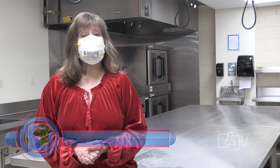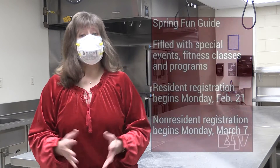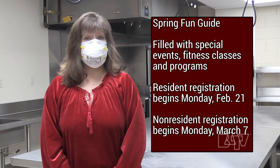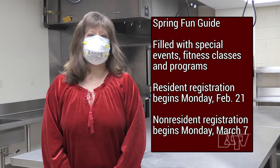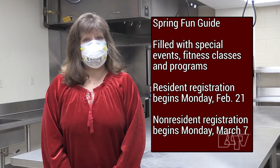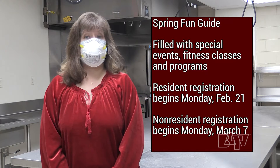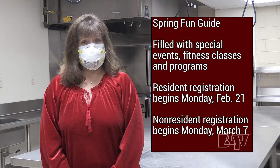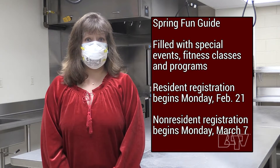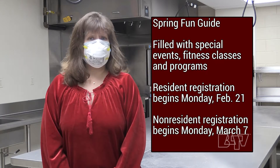Today we're coming to you from the Eastside Community Center's revamped commercial kitchen. Our spring fun guide just went online and will be making its way into Batavia residents' mailboxes by month's end. It's filled with delightful special events, fun fitness classes, and an array of programs to fit any interests and age level. Resident registration begins on Monday, February 21st, and non-resident registration begins on Monday, March 7th. It's your go-to guide for booking fun this spring.